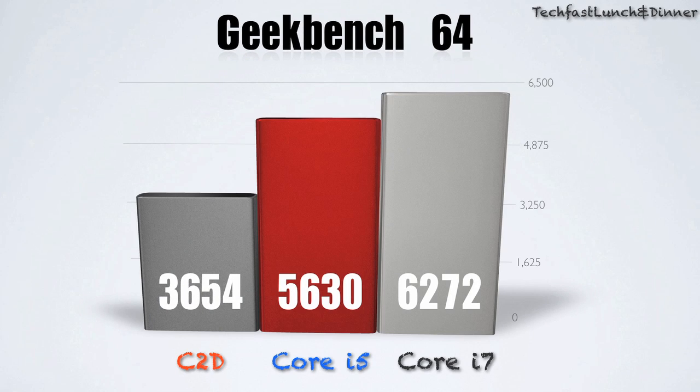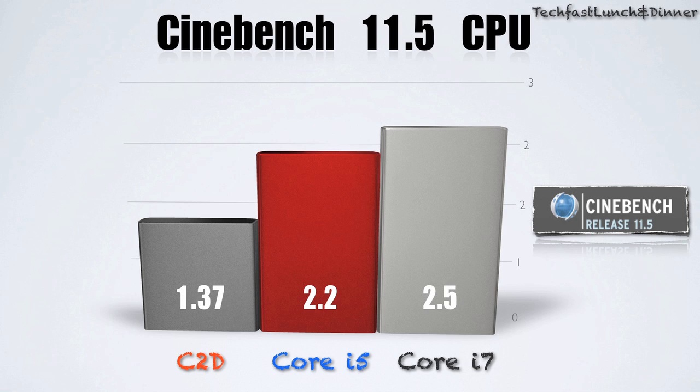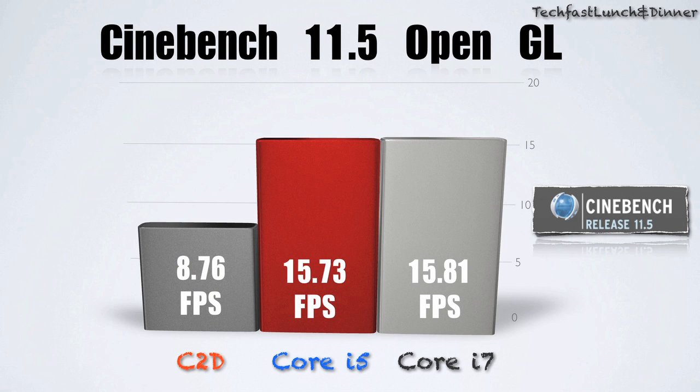Now in Geekbench 64, the Core 2 Duo was smoked by the i5 and the i7, with the i7 almost doubling it. As we move on to Cinebench CPU, the Core i7 almost doubles it again, and you can see the Core i5 is still significantly faster than the Core 2 Duo. As we jump over to the graphics card department, the Core i5 and i7 nearly doubled it as far as frames per second.